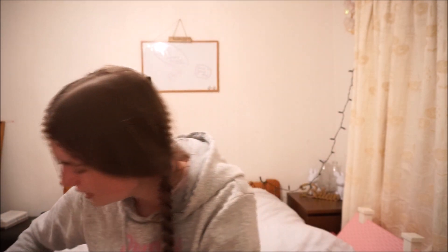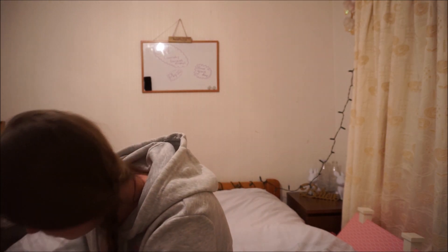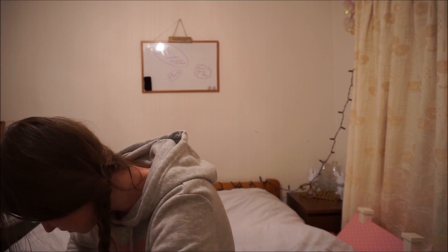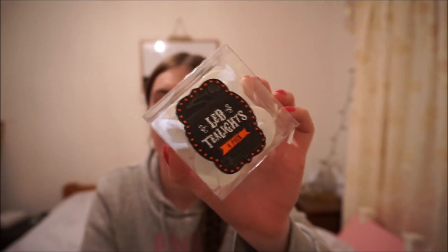We had a sale at work - we had these LED tea lights for Halloween as it's just been Halloween, and it's now coming up to Christmas. I got these four LED tea lights for Christmas, not for Halloween. I bought these so that I could place them in my bedroom to make it a bit more homey and Christmassy - like putting them in Christmas tea light holders which would make them look amazing, and I don't have to worry about real tea lights. They're basically four battery-powered tea lights and they were reduced to 60p from around a pound odd. I bought two packs of them.